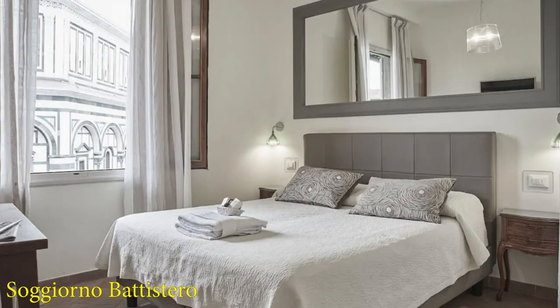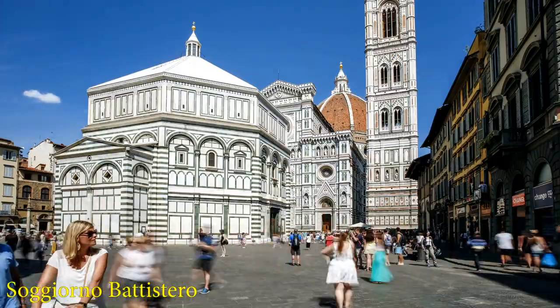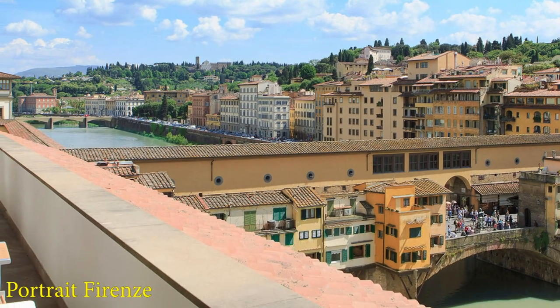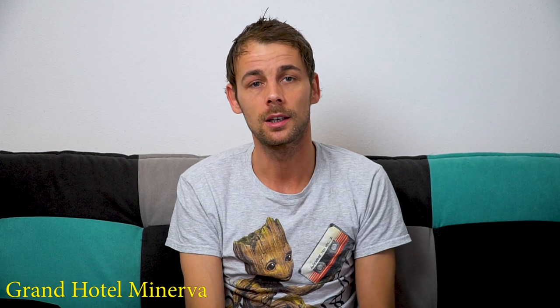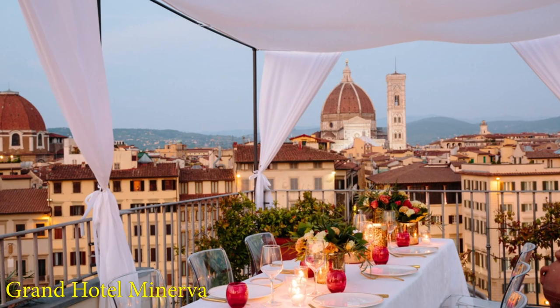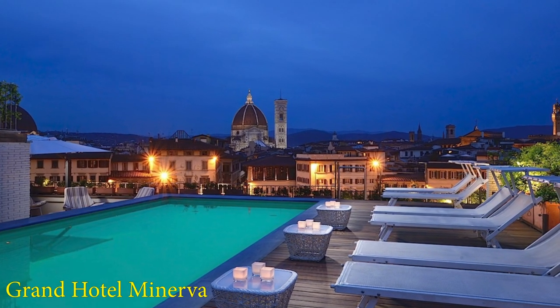Let's start our list with the Hotel Soggiorno Battistero. Perfectly located at the Piazza del Duomo, it offers a beautiful view of the dome. The second hotel is not for people on a tight budget — the luxury hotel Portrait Firenze is located directly at the Ponte Vecchio and offers a beautiful vista on the river and the bridge. The third entry on our list is in a medium price range: the Grand Hotel Minerva is located directly at the Basilica Santa Maria Novella and offers a pool and a beautiful view over the rooftops of Florence.